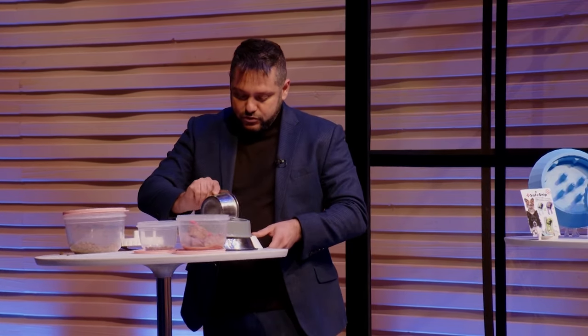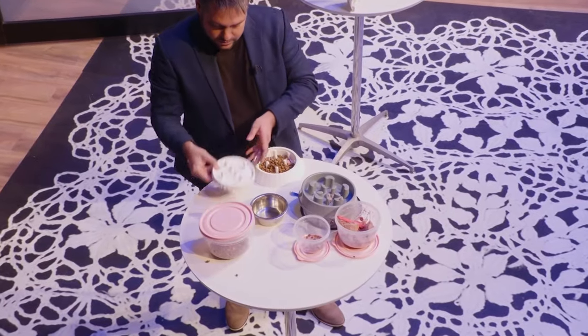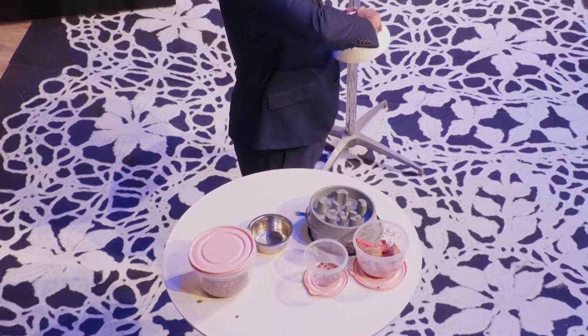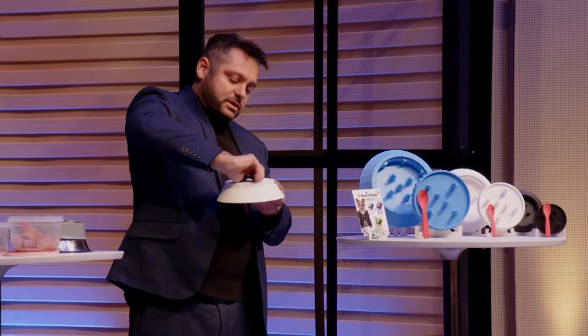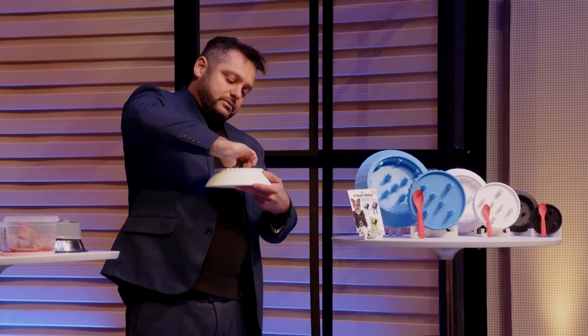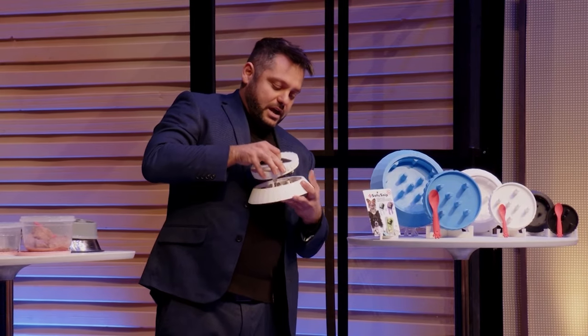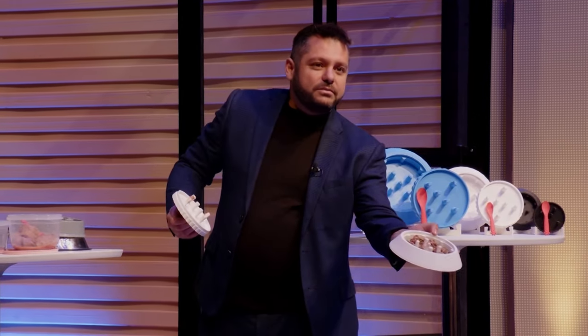Grab a little bit of dry food, put the lid on, and mix it — mix it to the right a few times, mix it to the left. And you would have a perfectly mixed bowl every single time, with every grain perfectly mixed each time.